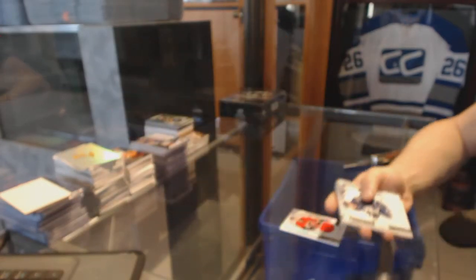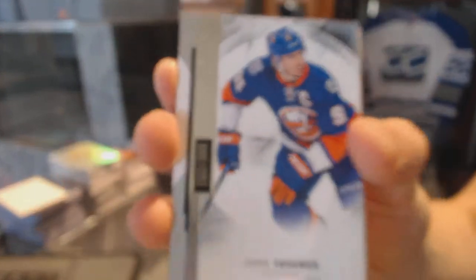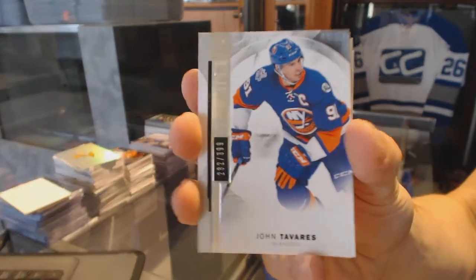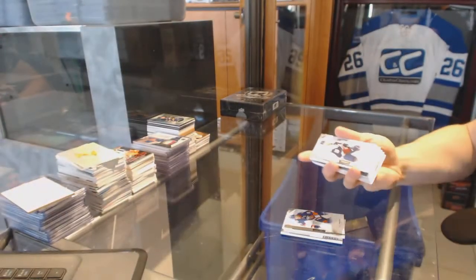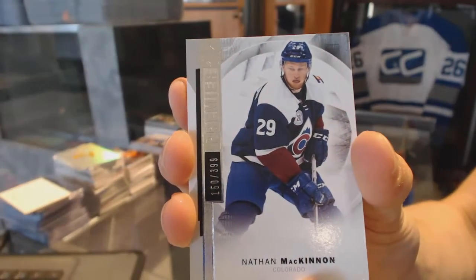Base rookie numbered to 299 for the Jets, and a base card numbered to 399 for the New York Islanders John Tavares, plus a base card numbered to 399 for the Colorado Avalanche Nathan McKinnon.